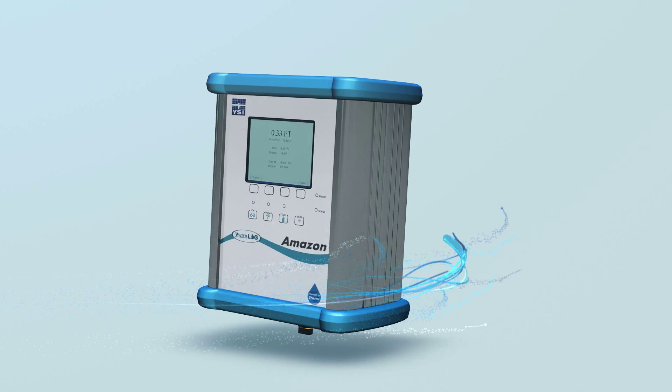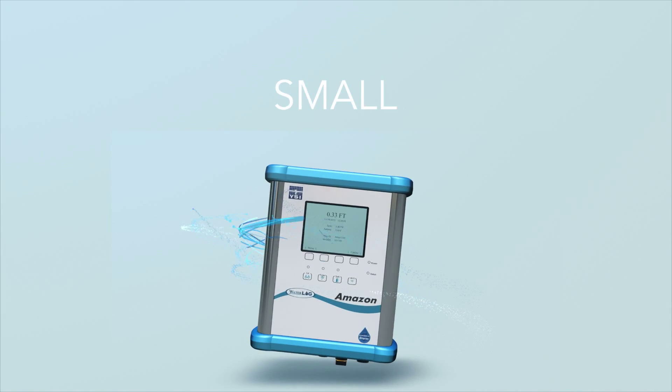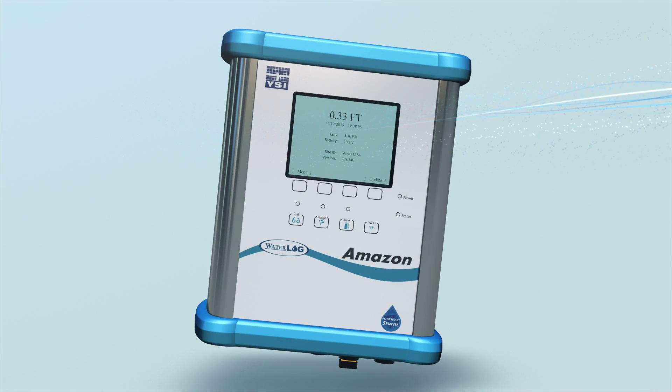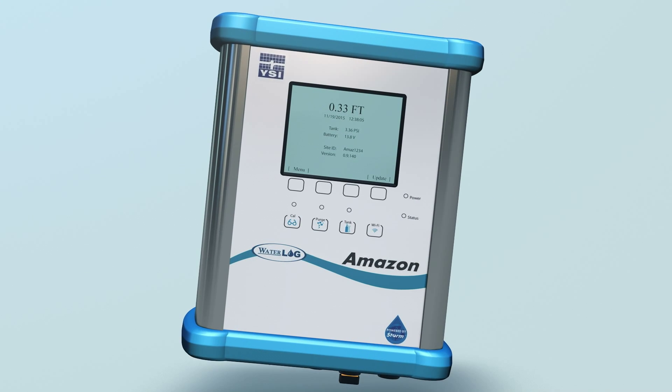Designed with simplicity in mind, the Amazon Bubbler is ideal for long-term water-level inflow monitoring sites. Its small size, rugged build, and technologically advanced system makes the Amazon Bubbler an attractive solution for real-time monitoring and data collection. Let's take a closer look at some of its many features.